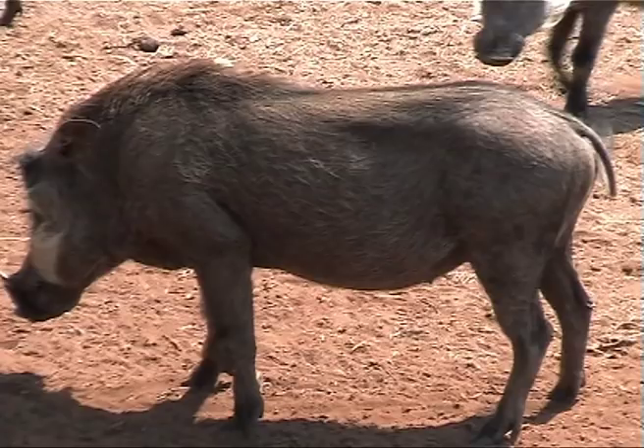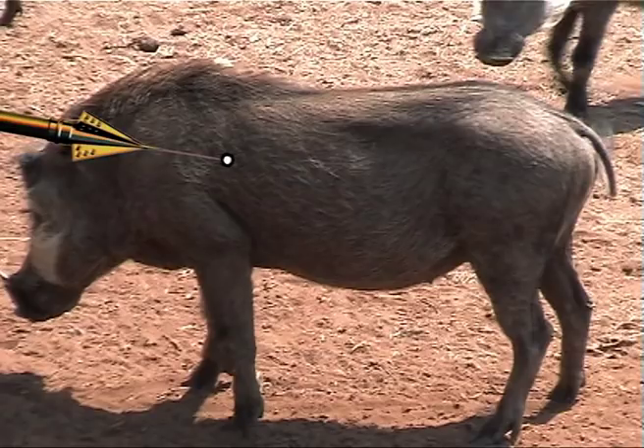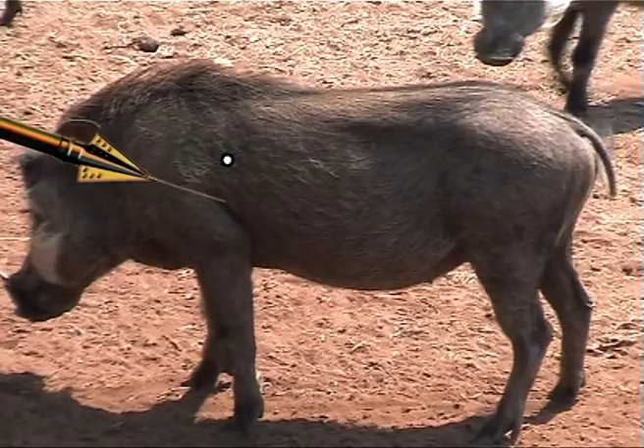When you hunt warthog out of elevated blinds and tree stands, you have to be very sure about proper shot placement. Aim a bit higher because of the downward angle so the arrow exits lower on the other side, but it's much safer to hold the pin no higher than midway up the body. Most hunters find they shoot an inch or two higher out of a tree stand, so you have to keep it safe in case of a string jump.